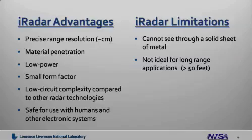It's low power, has a small form factor, and compared to other types of radars, its circuitry is less complex. Additionally, iRadar is safe for use with humans and its signals won't interfere with other types of electronics.